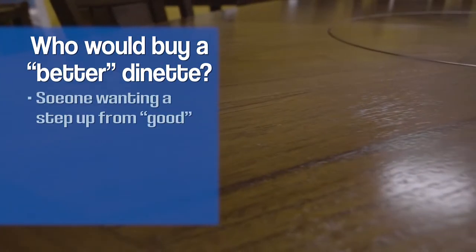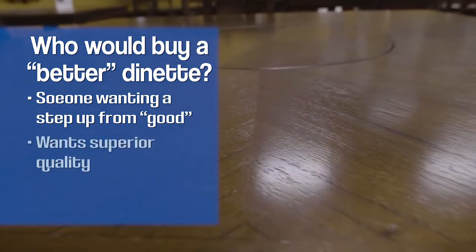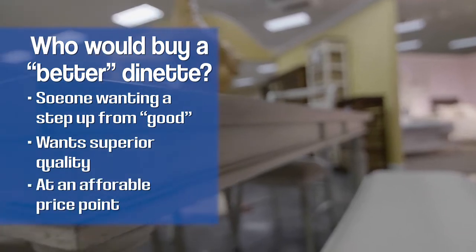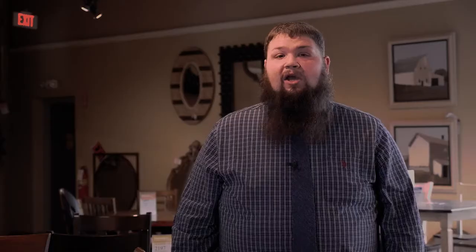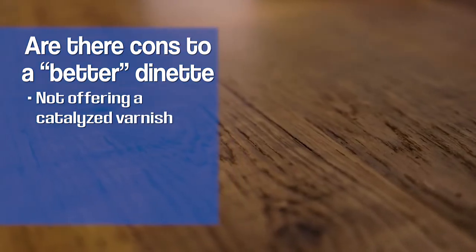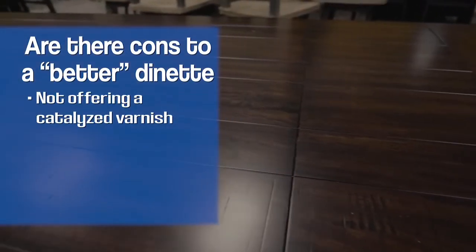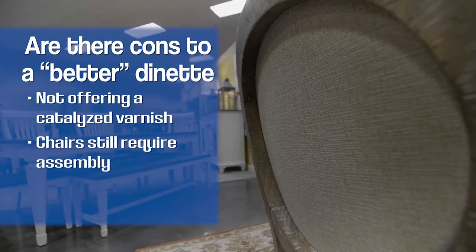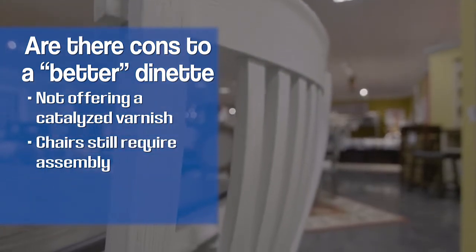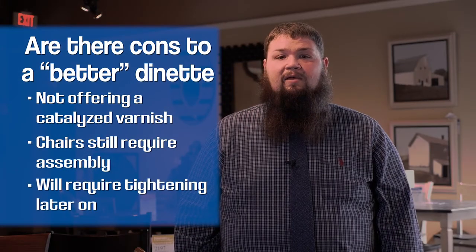People in the market for a better quality dinette set are looking for a step up from the good dinette set — superior quality with a price point less than the best. The cons would be not having the catalyzed varnish that many of the best quality offer, which provides heat, scratch, and moisture resistance. Many chairs in the better quality are still assembled chairs, so you always run the risk of them coming loose with time. We recommend tightening as needed.